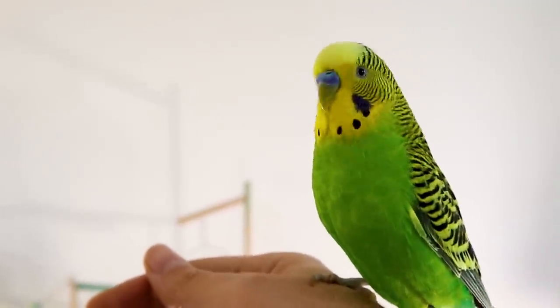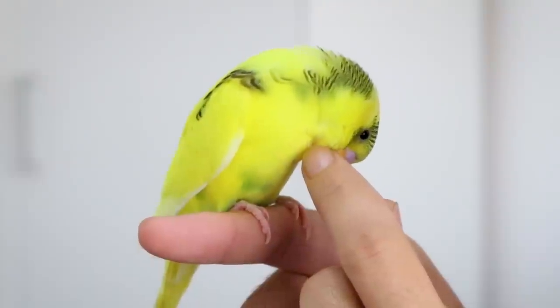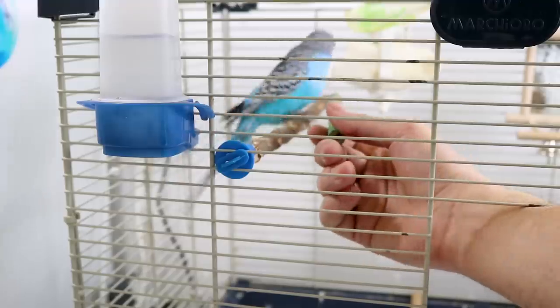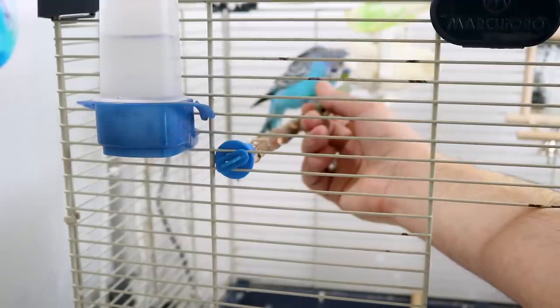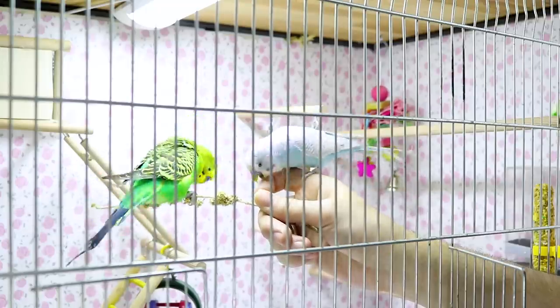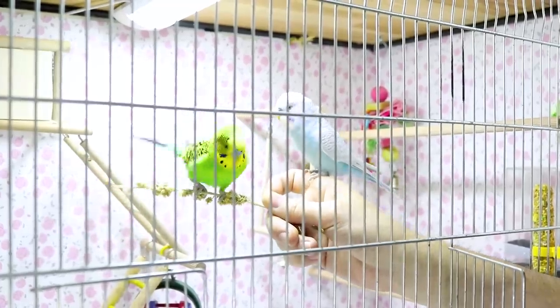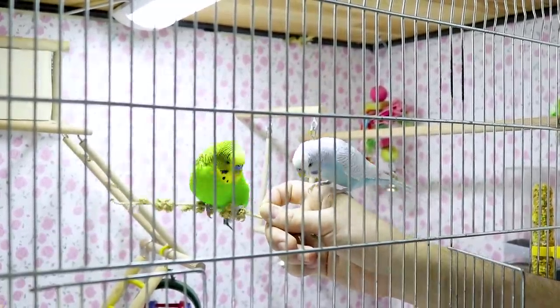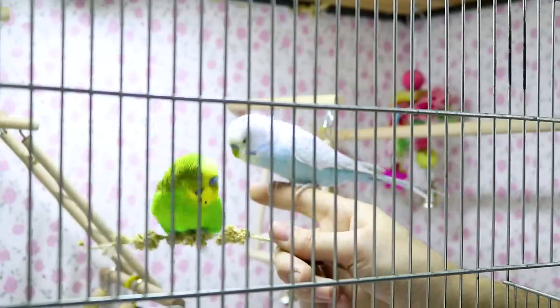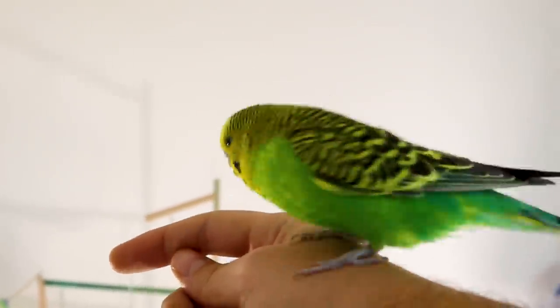To teach your parakeet to perch on your finger, first teach him to step up onto a perch. Once he's used to your hands in his cage, gradually move a perch and push it gently against his abdomen. As you do, say "up." It's a natural reaction for him to step up onto the perch. He may be afraid and flutter away at first, but keep trying. Once he steps willingly onto the perch each time, hold your finger on the perch so that he steps up onto it. Next, eliminate the perch and get him used to stepping up onto your finger. Then you can take him out of his cage to play.